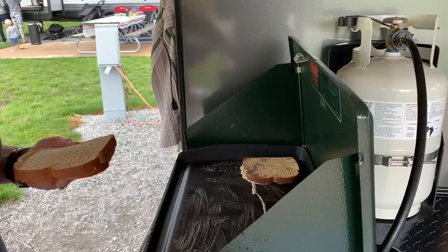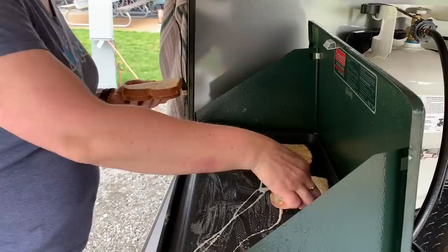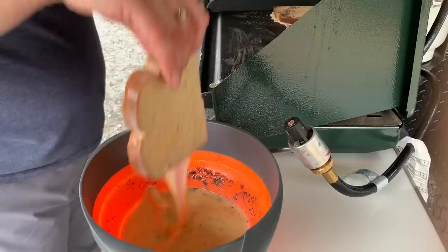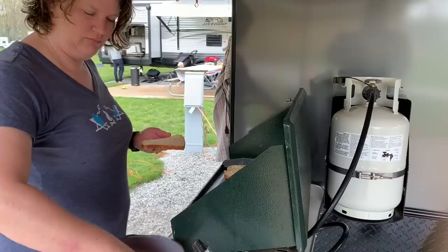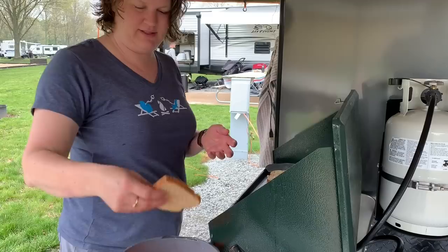We found ourselves a nice griddle top to use with the stove — works really well for making larger meals. Here's the kitchen in action. Making some French toast, just got done making the bacon.